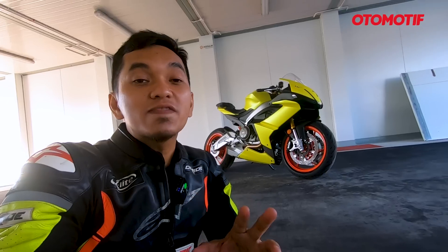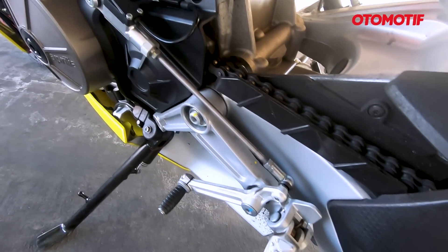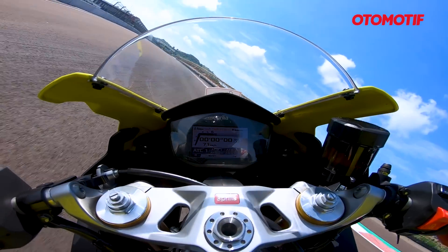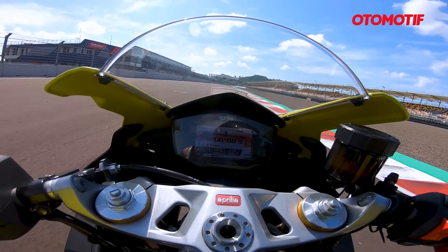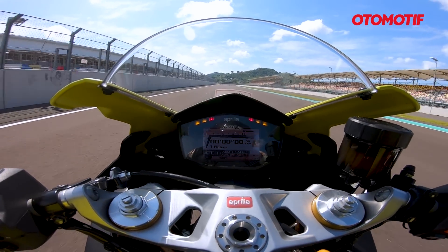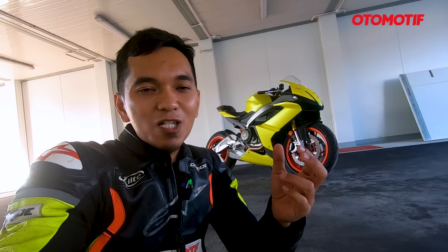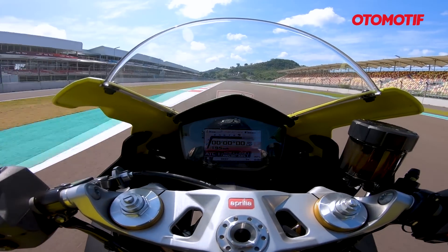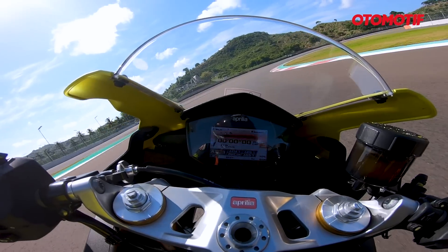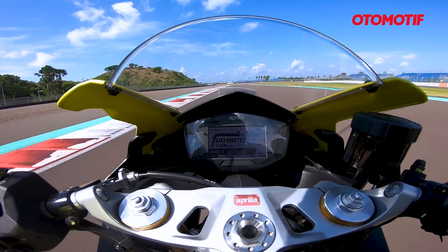Yang enak juga dari motor ini adalah quickshifter-nya. Quickshifter-nya sudah pakai yang up and down — tidak perlu kopling dan terasa empuk. Tapi pindah giginya harus bener-bener mantap, harus ceklak-ceklak. Jangan nanggung-nanggung, kalau nanggung malah tersendat dan menghentak. Tapi kalau ngejeknya mantap, klak-klak-klak, enak banget. Untuk downshift, RPM-nya harus bener-bener dijaga, harus pas banget agar turunnya smooth. Kalau terlalu tinggi atau terlalu rendah, malah keras. Overall quickshifter-nya bener-bener lembut, dan jarang perlu pakai kopling waktu di tikungan.